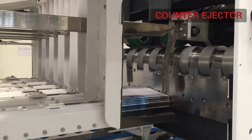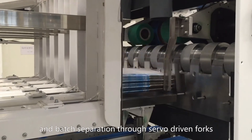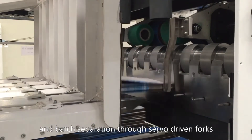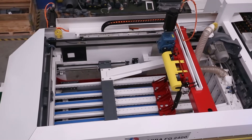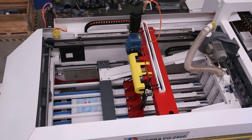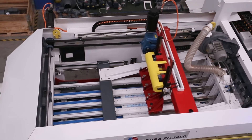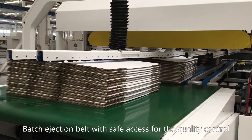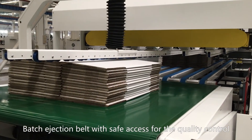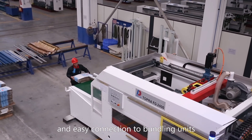Counter ejector top stacking unit with front squaring and batch separation through several driven forks. Maximum speed is 25 batches per minute. Batch ejection belt with safe access for quality control and easy connection to bundling units.